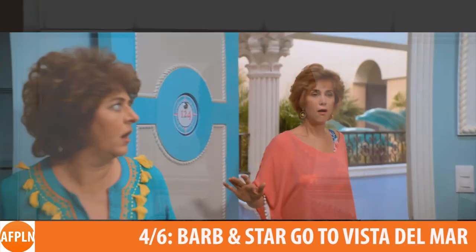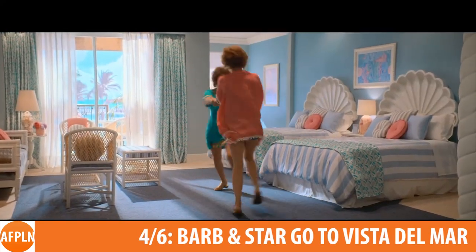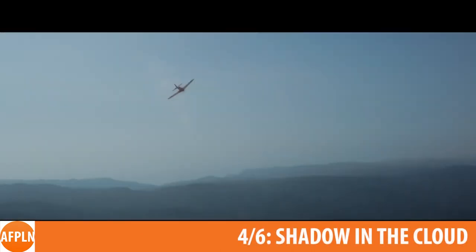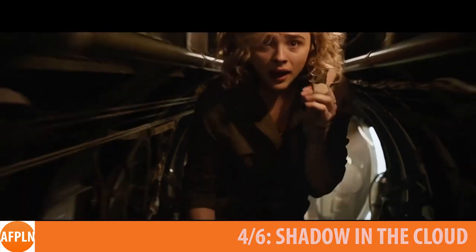Some of the notable movies coming to the library this month include Barb and Star Go to Vista Del Mar with Kristen Wiig and Annie Mumolo as best friends who leave their small midwestern town for the first time. Shadow in the Cloud follows Chloe Grace Moretz as a female World War II pilot on a secret mission who encounters an evil presence.